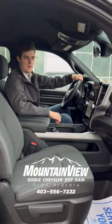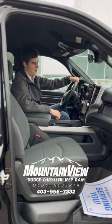So come on down to Mountain View Dodge and hop in this ride before it's gone. I want to see you in this thing.